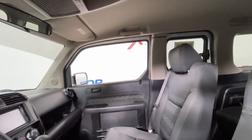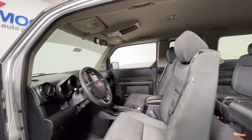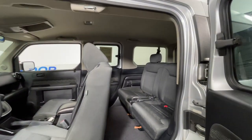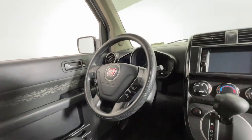The following are some of this vehicle's highlighted options: keyless entry, satellite radio, aluminum wheels, electronic stability control, steering wheel audio controls, alarm, traction control, passenger vanity mirror, tire pressure monitoring system, and driver vanity mirror.